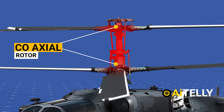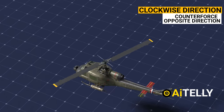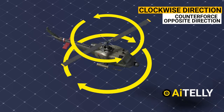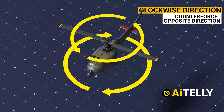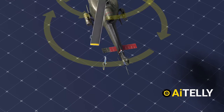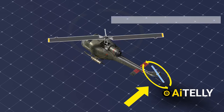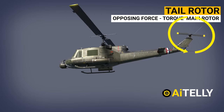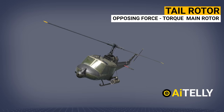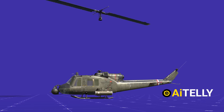Now let us look at the distinctive coaxial rotor of this helicopter and how it works. Most helicopters' main rotors rotate in a clockwise direction, which produces a torque or counter force in the opposite direction. In order to counter this rotational torque on the body of the helicopter, which reduces helicopter stability, helicopters use a tail rotor that provides the opposing force to push against the torque of the main rotor. Any failure of the tail rotor could result in the aircraft losing control and entering an uncontrollable spiral.